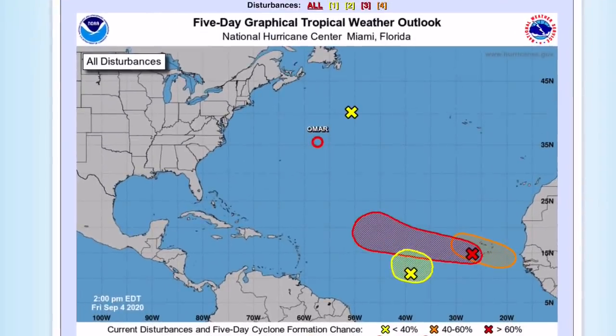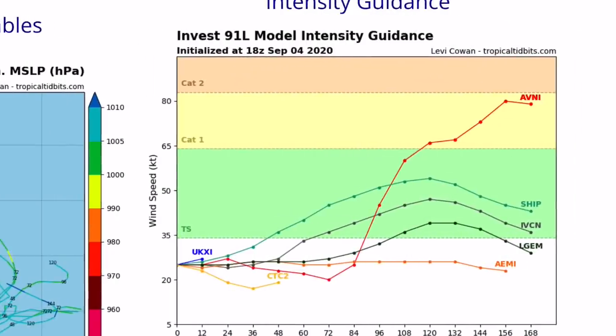Let's get right into the models. Intensity guidance for 91L is spread out — some models have it becoming a tropical storm before it gets merged and affects 92L. 91L will likely merge with 92L and they will become one system, which is why 92L has a higher chance of development than 91L.